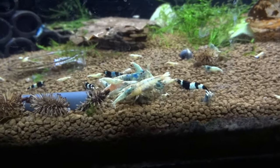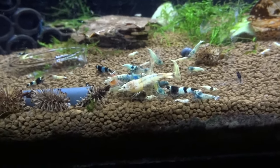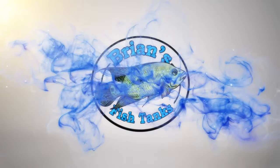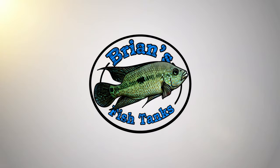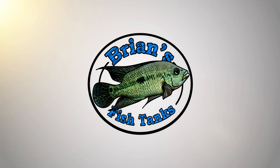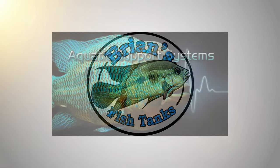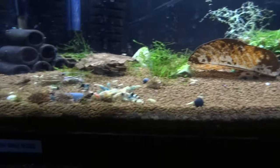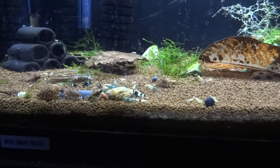Hey YouTube, let's do a shrimp update. November 2016. Alright YouTube, it's Brian again coming at you with an update on my shrimp tanks.